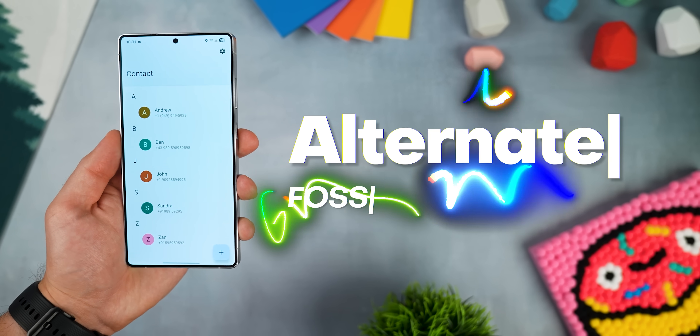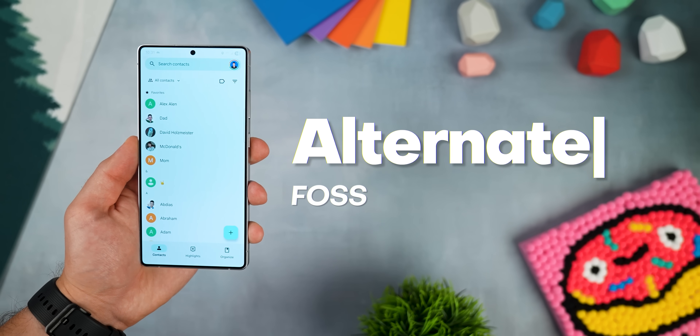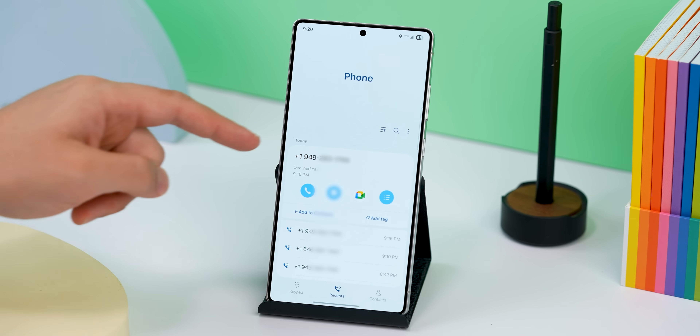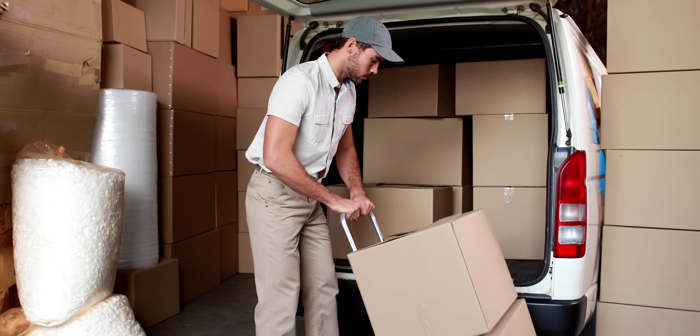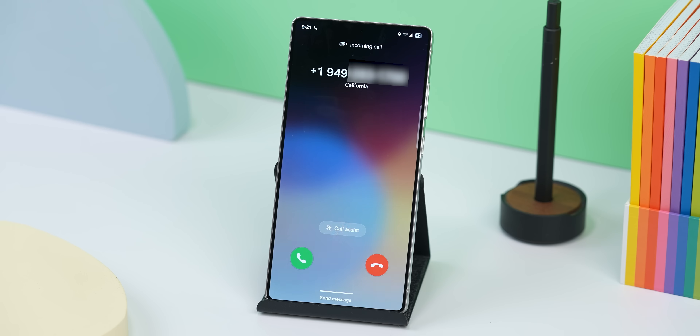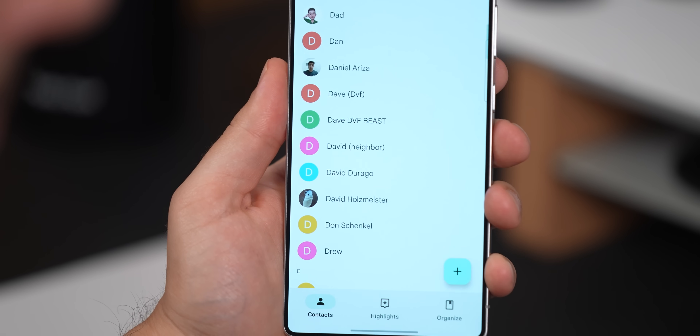This next one is more of a niche pick, but it's clever. It's called Alternate and it basically gives you a second contact list outside of your main one. Say you've got random numbers calling you that aren't actually spam, but you don't want to add them as a contact since they'll clutter up your main list — like a delivery driver, contractor, or a business you're only dealing with once. You can add them to Alternate instead. That way, when they call, you can still see who it is, but your main contacts stay nice and clean.